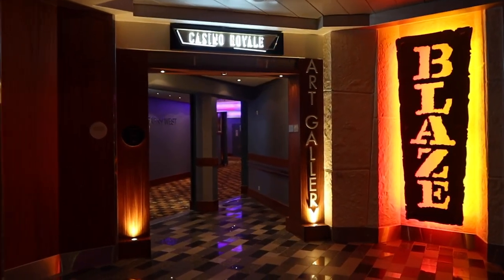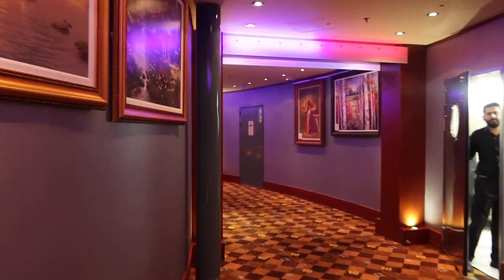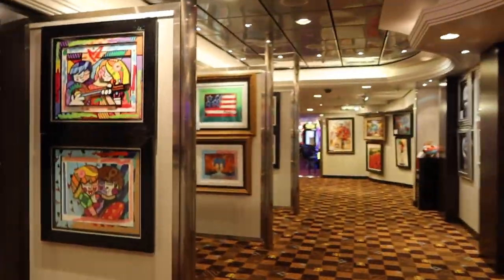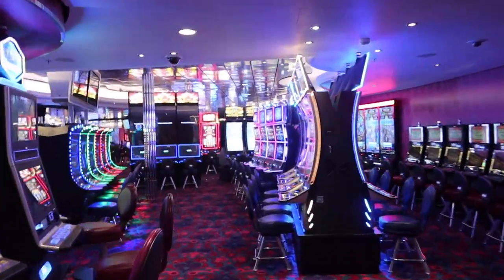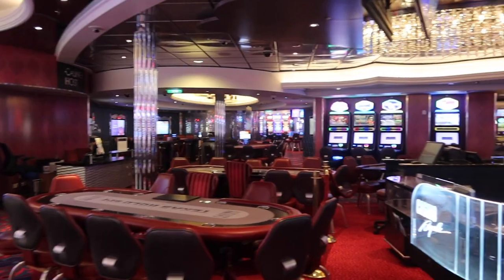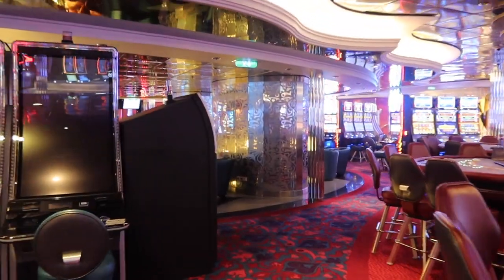The ice show is absolutely amazing and one of our favorite shows on Oasis. Heading towards the back of the ship on deck 4, you walk through the art gallery on your way to the casino. There are beautiful pieces of art you can bid on at the art auction, so keep an eye out for when that is during your cruise. Here we are in the massive casino — open 24/7 only when you are not at port. There are so many slot machines, tables, and a large bar located in the casino.